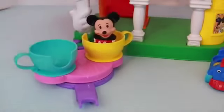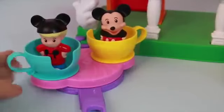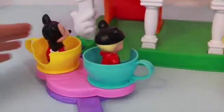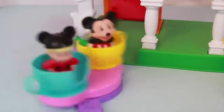Next, let's have Mickey and his friend ride the teacups. This was one of my favorite rides as a kid when I went to Disneyland. However, my mom did not like this ride — she would get too dizzy. I wonder if Mickey and his friend are getting dizzy. I'm spinning them so fast.